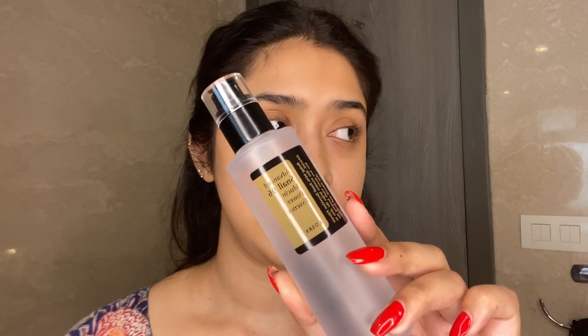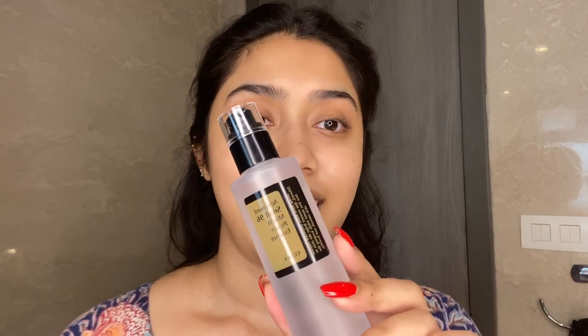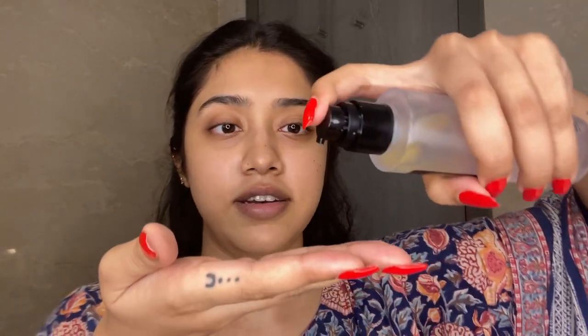Once that's done, I move on to using a serum — this is the COSRX Snail 96 Mucin Power Essence. I really like this serum; usually I just put it directly on the face. It's a really nice serum that's fragrance-free and super hydrating, which is what I really need for my skin type, which is dry and dehydrated. It adds hydration without making it feel too heavy.